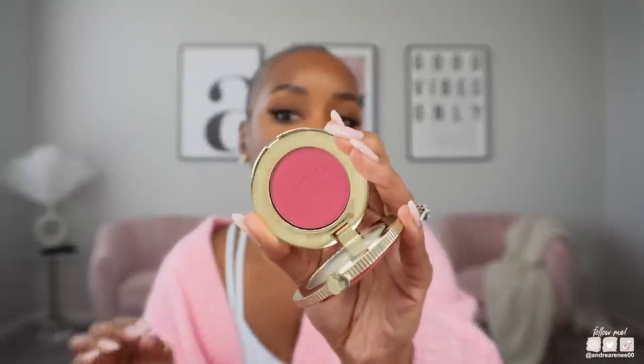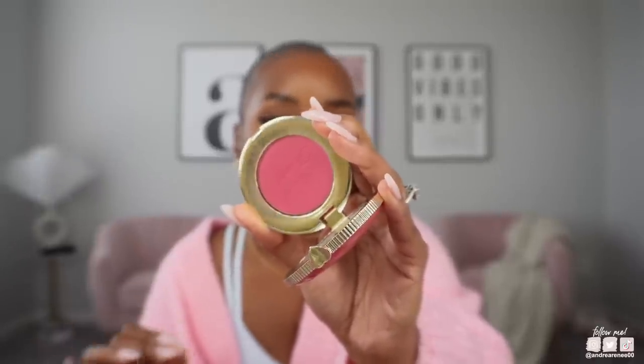Next I have a couple of blushes. This is the Two Faced Cloud Crush Blush in the shade Watermelon Rain — this has easily become one of my favorite pink magenta blushes, so pretty on the skin. If you're on the hunt for a blush like this type of color, get this one. Or if you want to spend a little less, I would say get the one from Sephora Collection — they're usually 30% off during the sale. The Sephora Collection matte blush in the shade Hey Jealousy is literally the same color as this.